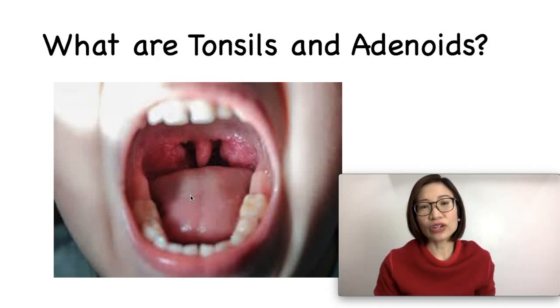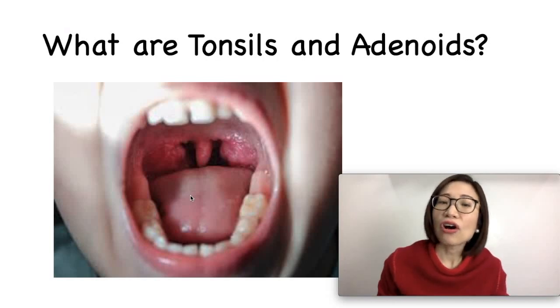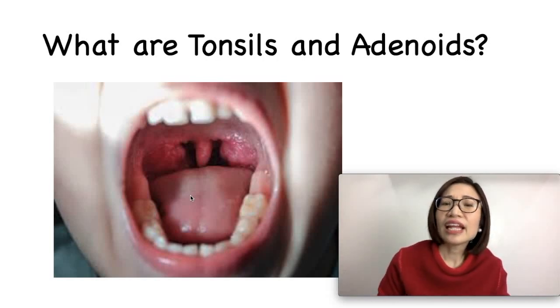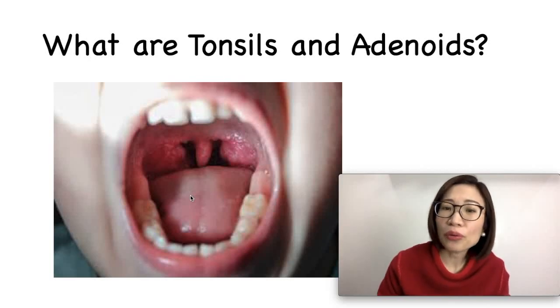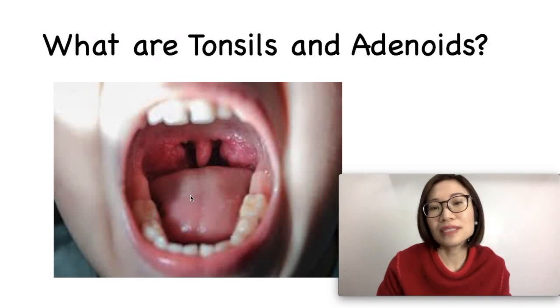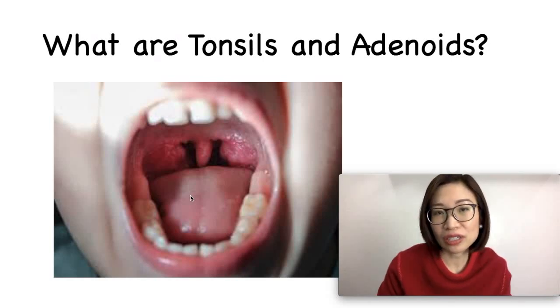And how about adenoids? They are part of the child's defense as well. They are located in the very upper part of the throat, above the uvula and behind the nose, and they can only be seen by the use of special instruments.